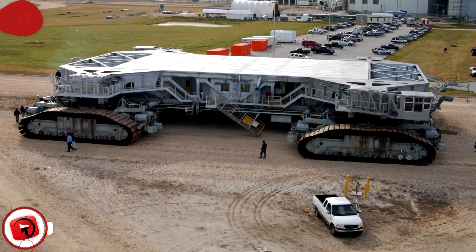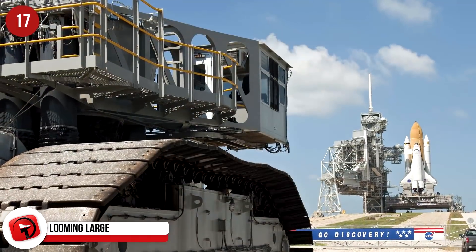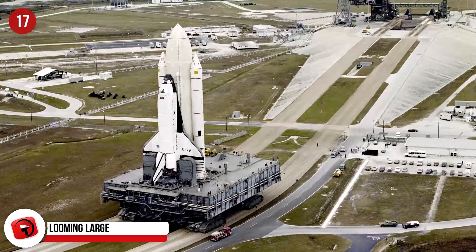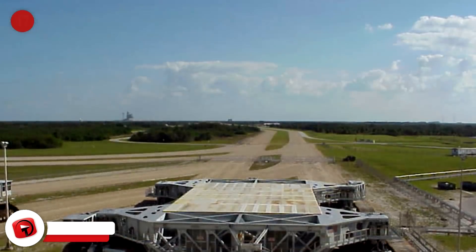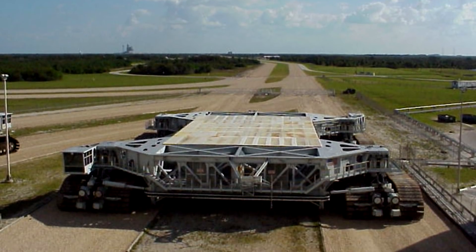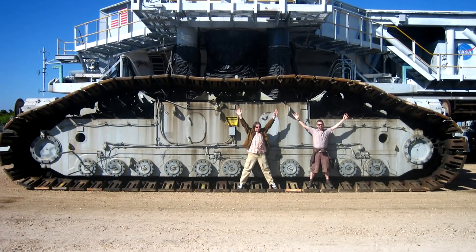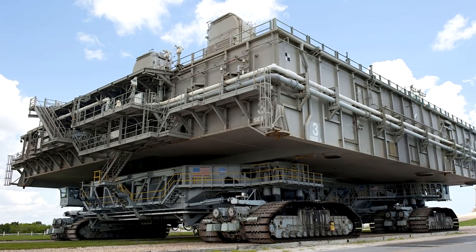Looming Large. This is the NASA Crawler Transporter, developed in 1965 to transport rockets to their launch pads. When they were first launched, they were the biggest self-powered land vehicles on the planet, measuring 39.9 meters long by 34 meters wide and over 6 meters tall. They even had their own names — Hans and Franz — and are still in use today transporting shuttles.